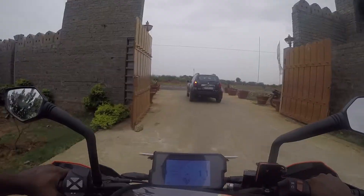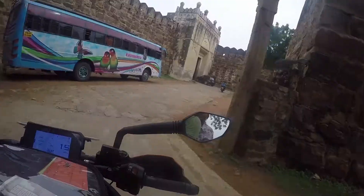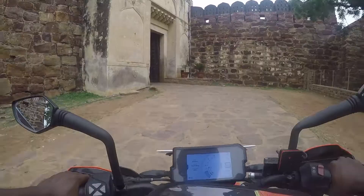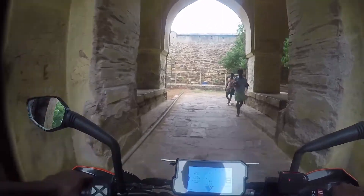After packing our tents, we headed to see the Gandikota fort. You can take the bike or your car right inside the fort because there is a village on the other side. The fort is made up of stones and it's on the top of Gandikota.